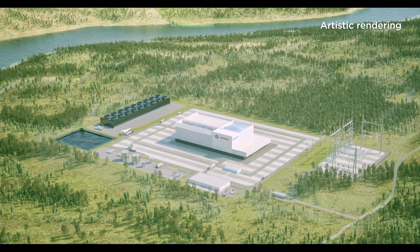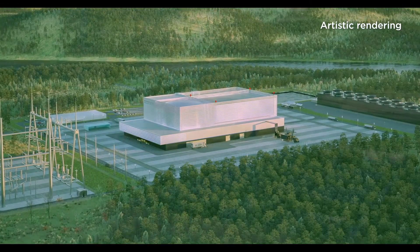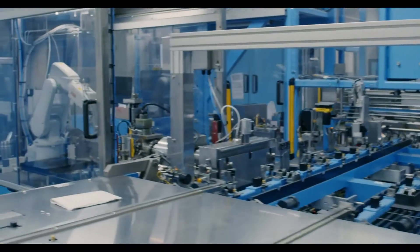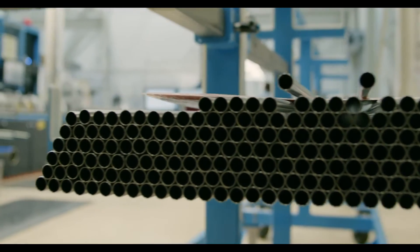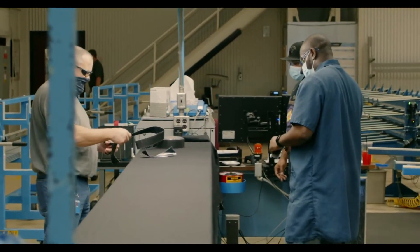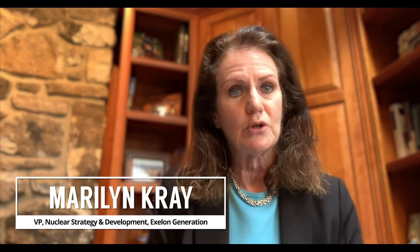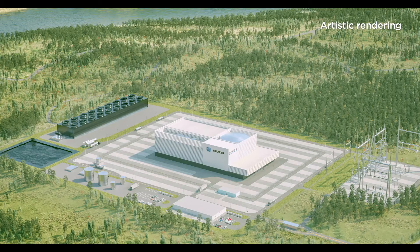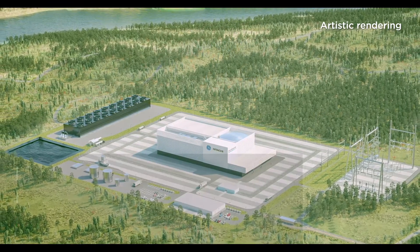Small modular reactors — the word 'modular' refers in large part to the construction technique and the approach that these are more of an installation as opposed to a construction project. We're trying to avoid what we have seen historically: long drawn-out construction periods during which the owner is investing all of that capital. With a small modular reactor, you have not only an overall smaller cost, but the reactor is up online and producing electricity much faster.